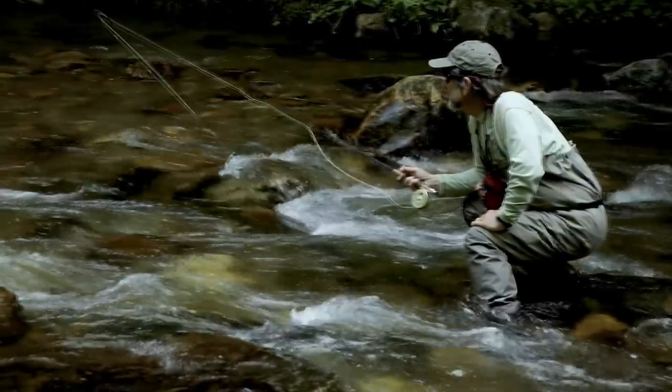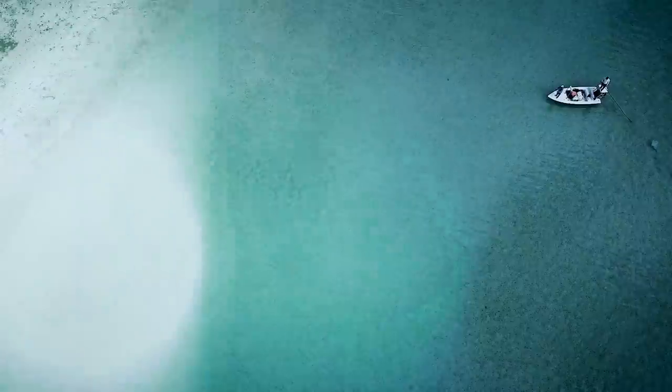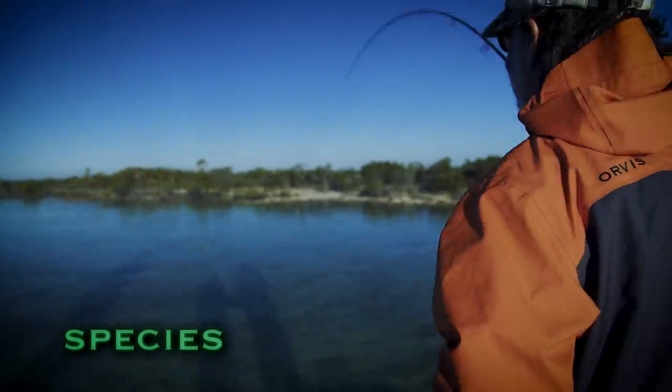Hi and welcome to the Orvis guide to fly fishing. I'm your host Tom Rosenbauer. You might have heard that you need a lot of expensive, complicated gear for fly fishing and that it's really difficult to learn. Well, I'm sitting here on a dock fly fishing for sunfish and having a ball. Does it look like I have a lot of expensive gear? Let's see just how difficult it is to fly fish. Oh yeah, nice fish!